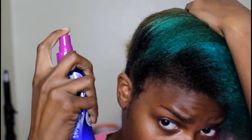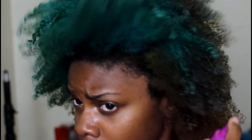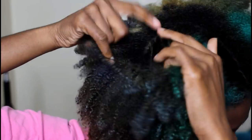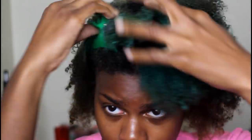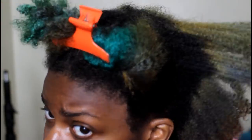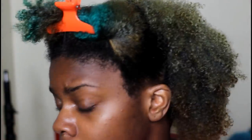Next I'm spraying the It's a 10 leave-in conditioner all over my hair. Usually I would do this part in sections but I was kind of in a rush today so I just sprayed it all over. After that I section my hair and put on the Redken Anti-snap. This combination of leave-in conditioners really helps to speed up the drying process and also helps maintain moisture, elasticity, and adds protein from the Redken Anti-snap.